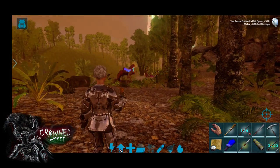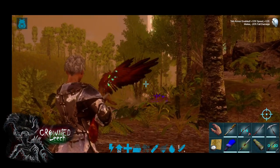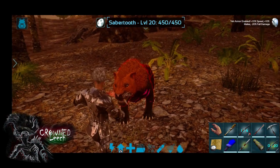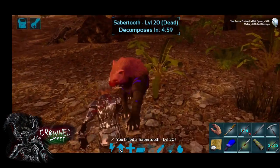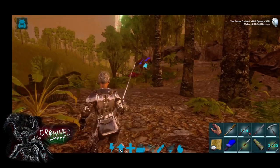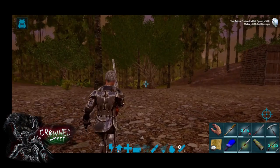Griffins are made up with the hind end, body, tail, and back legs of a lion, and the head, front talons, and wings of an eagle. Because of this they are able to fly and have superhuman strength, which made them the king of birds and the king of beasts.